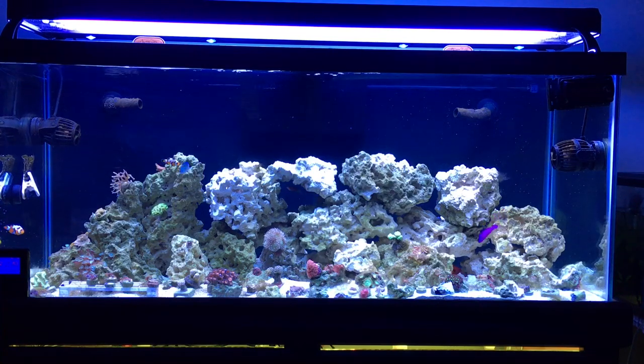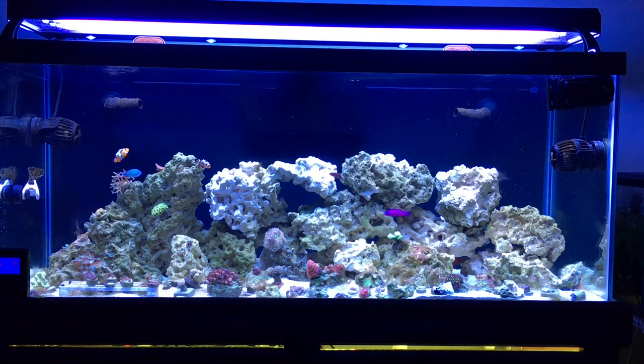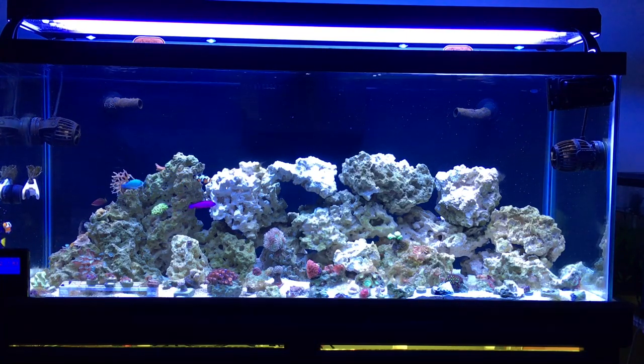The spots only got worse by one or two over a few days. So what I did was take him out of the main display and put him in quarantine, where he's sitting being medicated. The unfortunate thing is now I have ich in the main display.